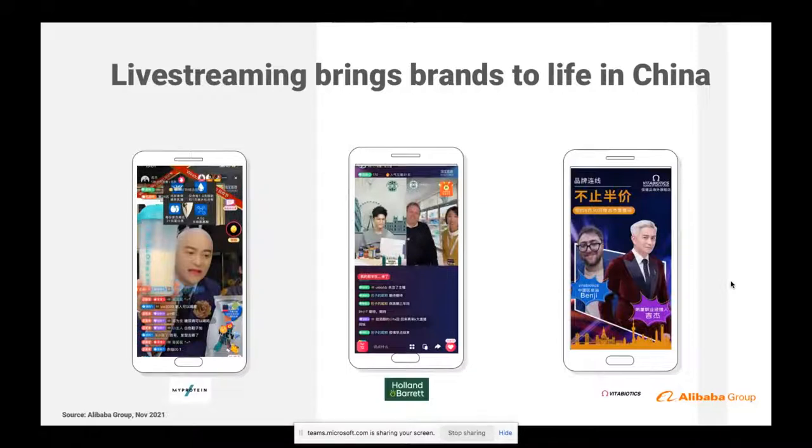In 2021, the live stream shopping market is expected to reach 2 trillion RMB, which is 300 billion US dollars. In fact, we saw last week that Li Jiaqi — the lipstick guy — sold a record 2 billion US dollars of goods on the first day of the 11.11 Shopping Festival. Live streaming is fully immersive and interactive — it's brands working with a key opinion leader to communicate all about their brand. You've got great UK examples: My Protein, Holland and Barrett, Vitabiotics — with KOLs looking at how to make a shake, and consumers can interact, ask questions, and make recommendations to the live streamers and brands.